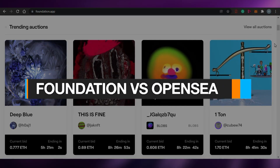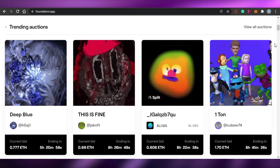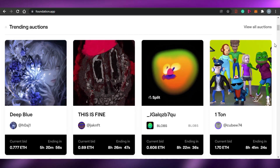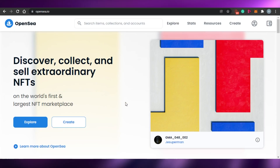Foundation versus OpenSea — which one is the best NFT platform? Hi guys, welcome back. Today I'm going to be showing you which is the best NFT platform to buy, sell, and create your NFTs: OpenSea versus Foundation. Let's start with the comparison.